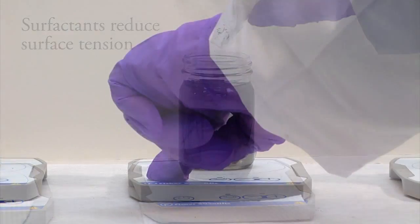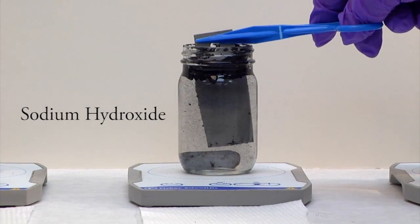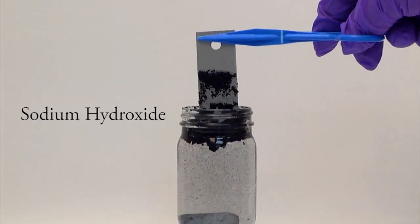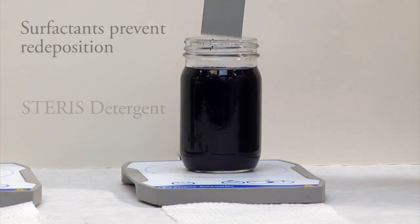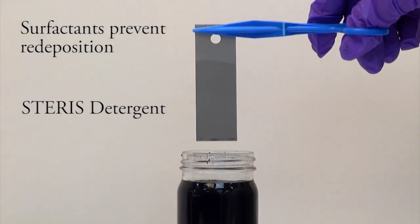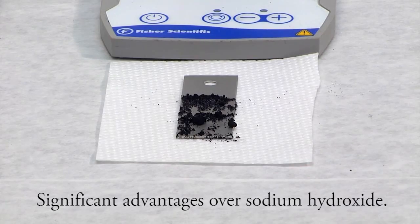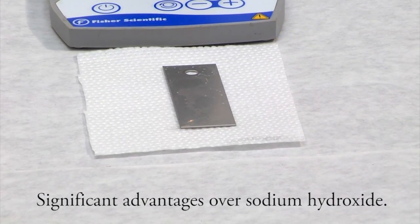When stainless steel coupons are dipped into the water and sodium hydroxide solutions, then removed, heavy deposits remain on the surface. The surfactant in the Starris detergent holds the particles and prevents redeposition, just like in your process equipment, providing significant benefits over sodium hydroxide.